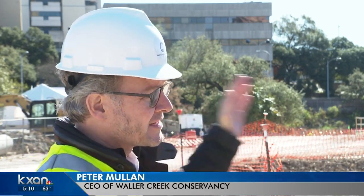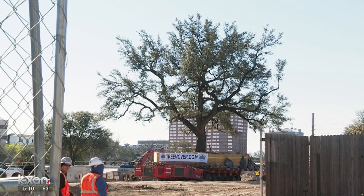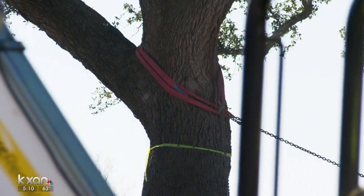Waterloo Park is the first big phase of the larger project, which will go from 15th Street down to the lake. The Waller Creek Conservancy hopes to open Waterloo Park by the summer of 2020.